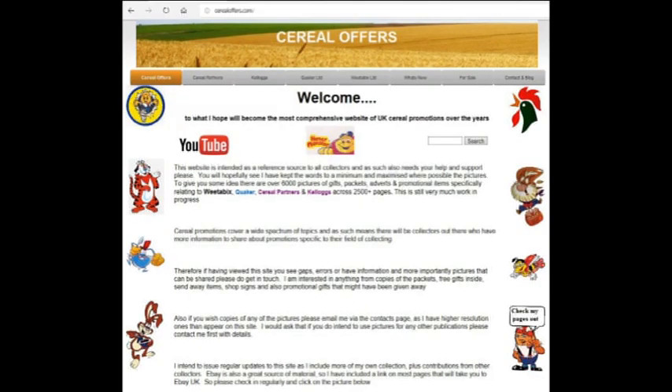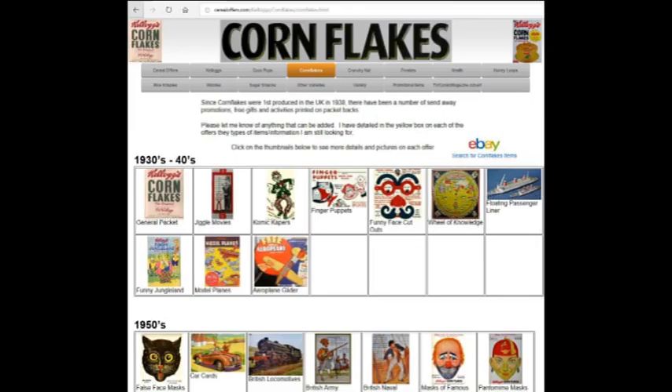If you want to see more about this and other offers, please go to my website SerialOffers.com — go to Kellogg's and Corn Flakes.